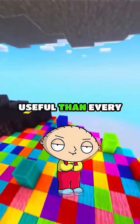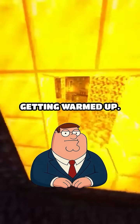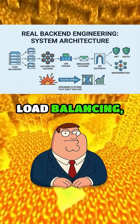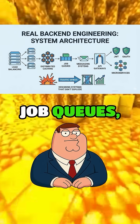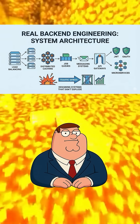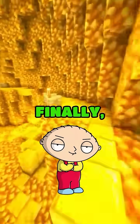Already more useful than every CRUD app tutorial I've ever seen. Oh, we're just getting warmed up. Real back-end engineering means learning system architecture, load balancing, distributed caching, job queues, messaging systems, API gateways, JWT, OAuth, microservices, and designing systems that don't explode when traffic spikes.